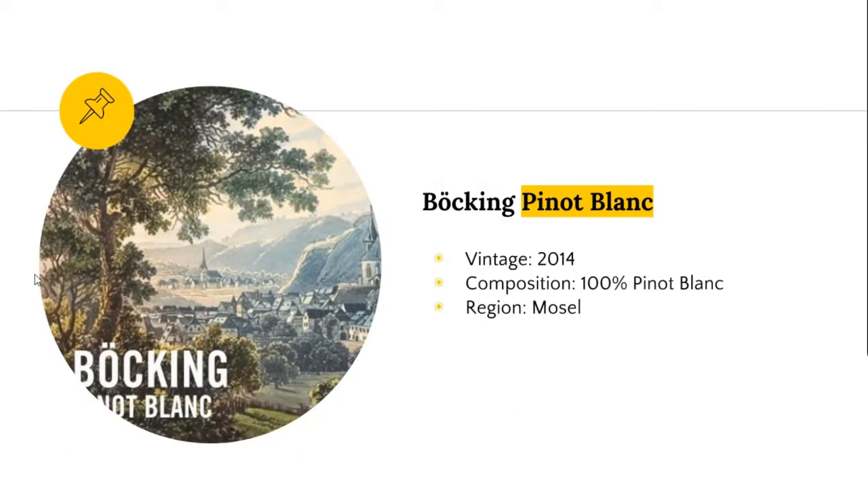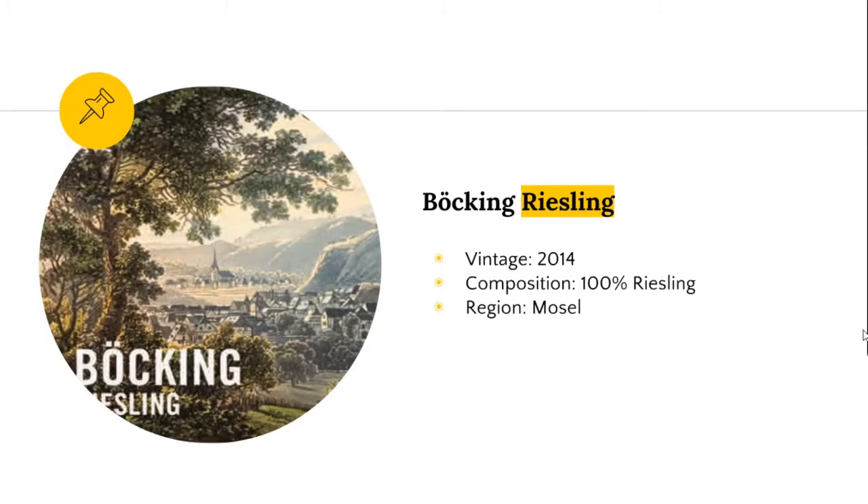The Bucking Riesling is served by the glass at Cousin Mears in Michigan, and I think some others by the glass as well.